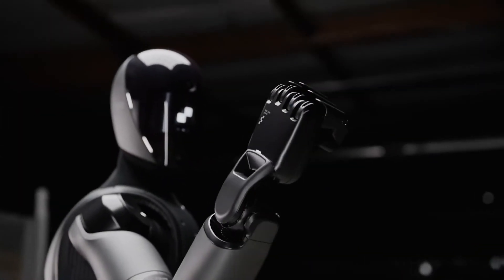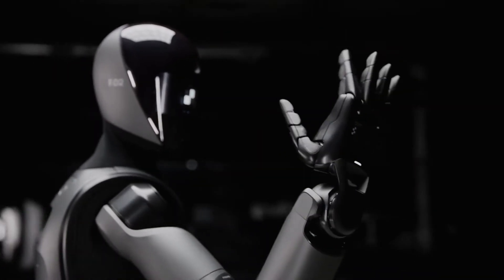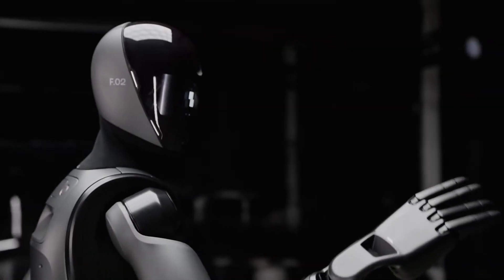CEO Brett Adcock described the robot's hands as having human-equivalent strength. Not only are the hands fluid, but they enable the robot to carry up to 25 kilograms of weight. But that's not all — the best is yet to come.